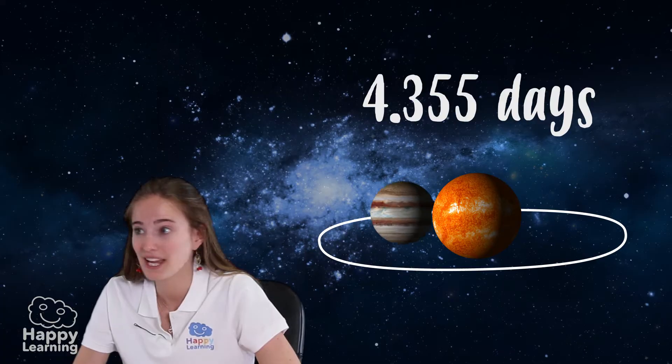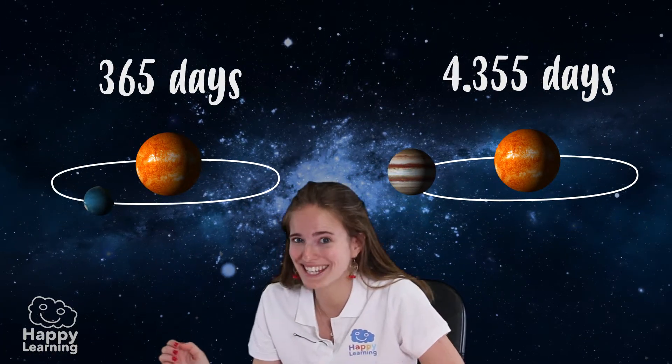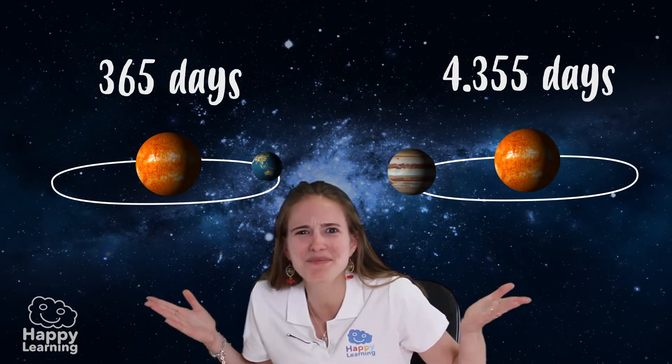And do you know how long it takes to orbit the Sun? Well, Jupiter takes 4,355 days to orbit the Sun. That's 12 years on planet Earth. Can you believe it?